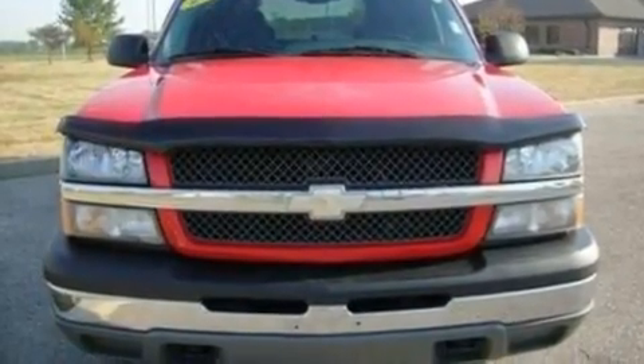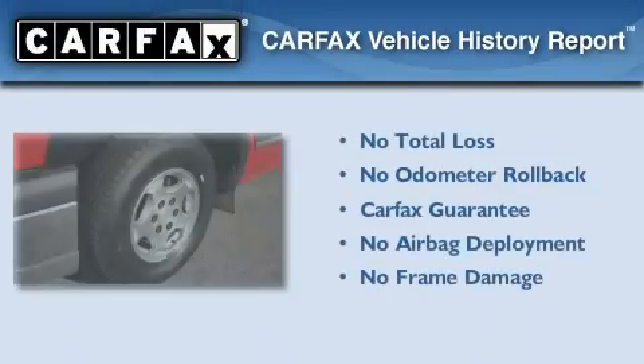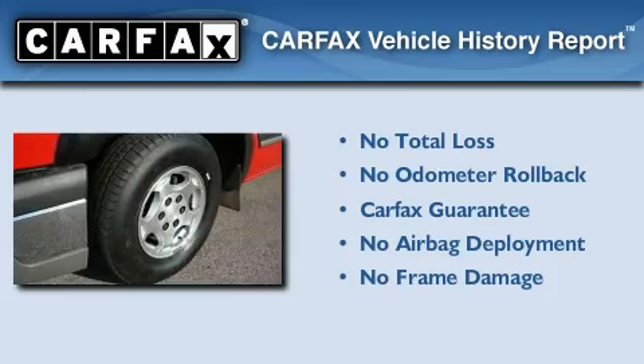Additional features include chrome bumpers and cruise control. Not to mention that this Chevrolet qualifies for the Carfax buyback guarantee.